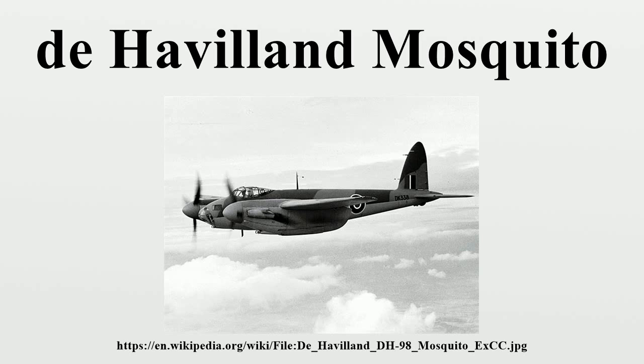As a fighter bomber in the 2nd Tactical Air Force, the Mosquito took part in special raids such as the attack on Amiens prison in early 1944, and in precision attacks against Gestapo and German intelligence and security forces.